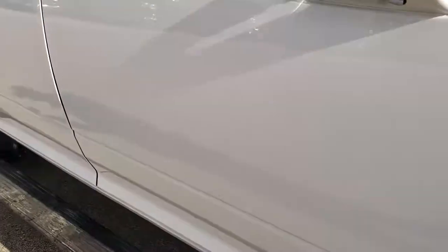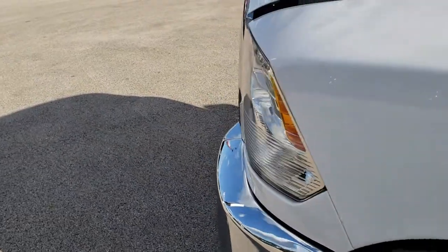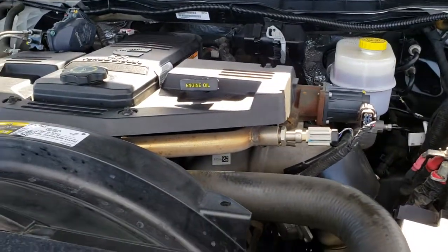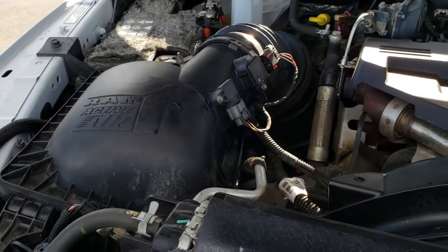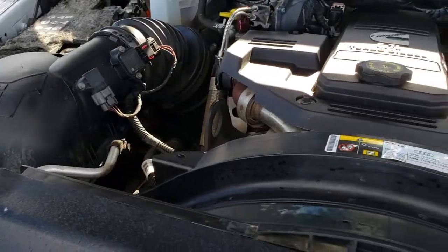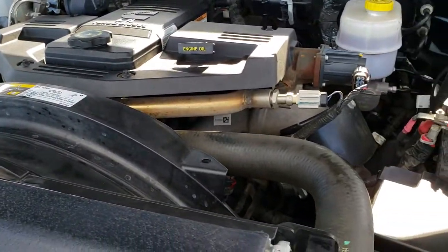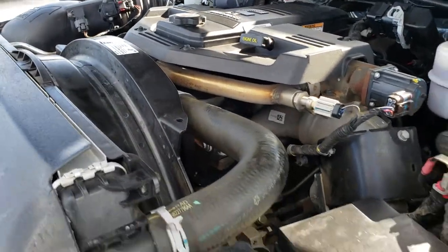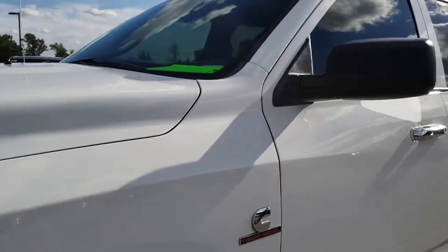Just a very nice clean truck all the way around — I would highly recommend it from a quality and condition standpoint. Under the hood we have the 6.7 liter Cummins diesel. Engine bay is very clean and runs very smooth. This truck has been fully safety inspected by our service shop, has a fresh oil and filter change, all the fluids have been checked and topped off, and has been gone through mechanically 100% — it is 100% ready to go.